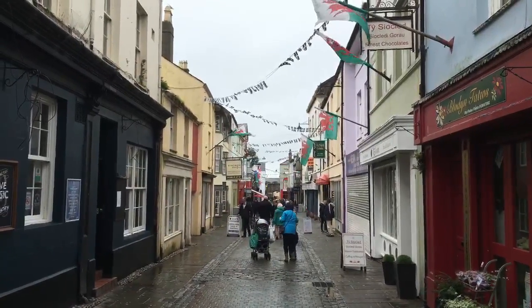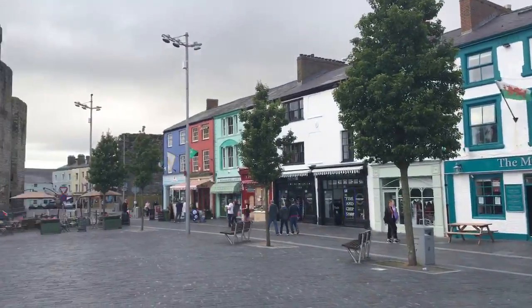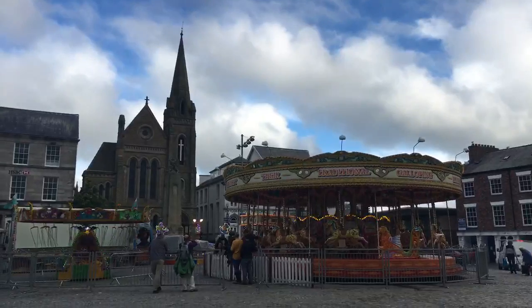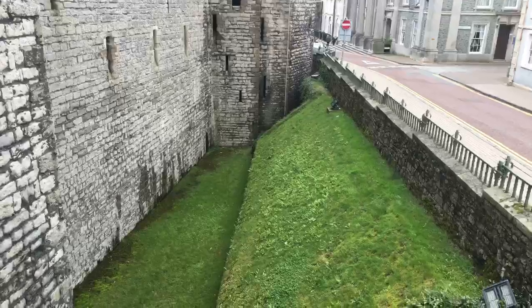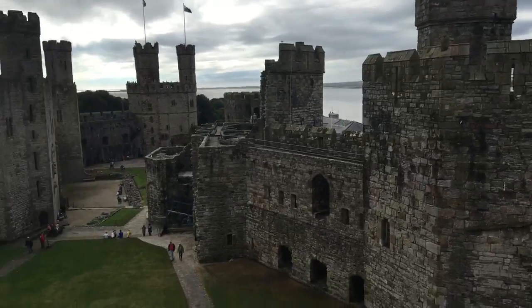I think this is a tourist street. Here's the nice square right by the castle — it even has a merry-go-round. That area used to be part of the moat.